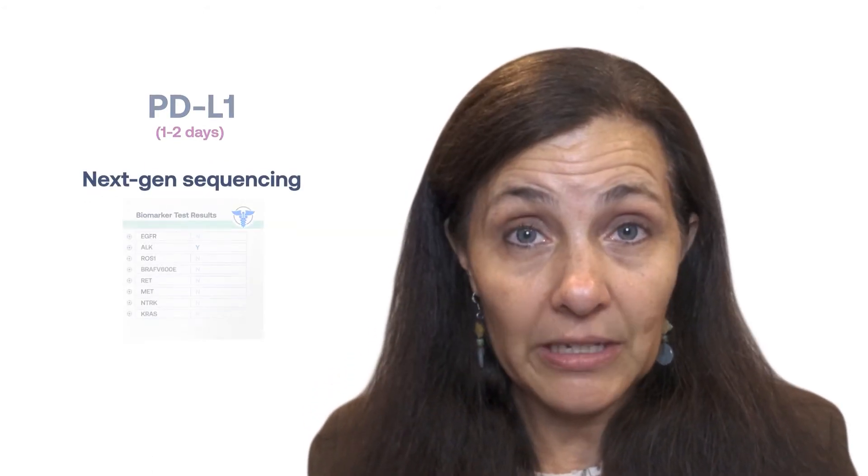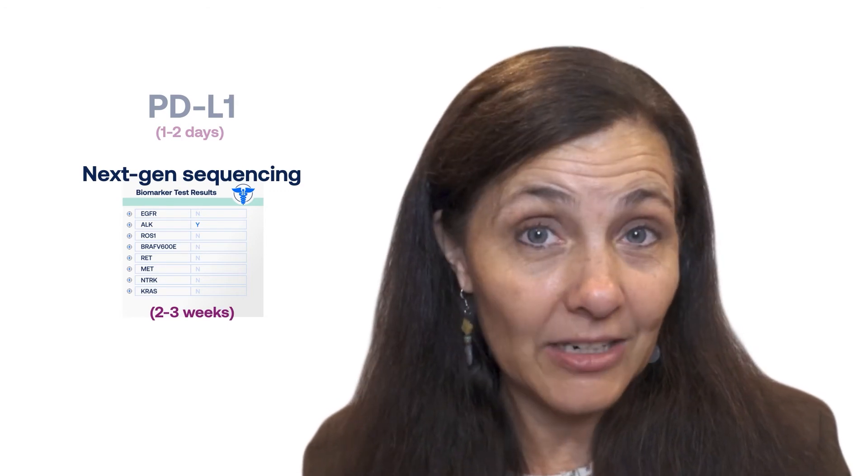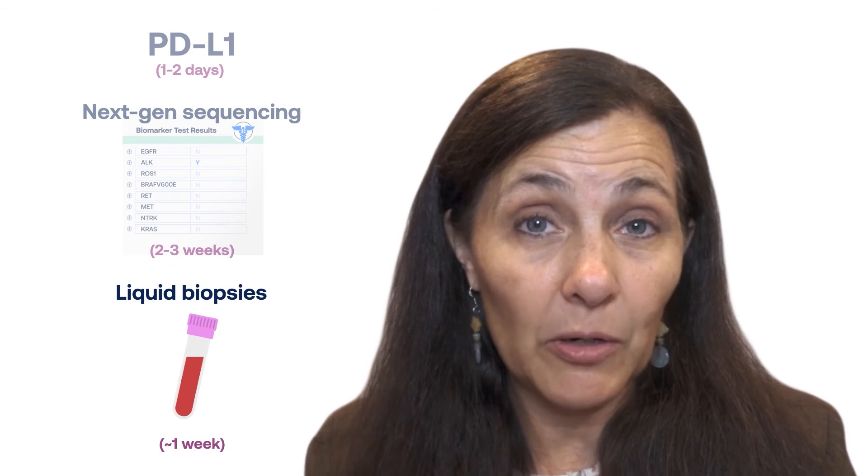One thing I wanted to mention as we think about biomarkers: some biomarkers come back quickly. Those are the protein tests, or what we call immunohistochemistry, like PDL1 — that can come back in a day or two. The next-gen sequencing, that more comprehensive DNA analysis, can take two to three weeks. So you can imagine that's hard to wait for those results, but it's really important to have that and not act just on the PDL1 results. Liquid biopsies often can come back in about a week.